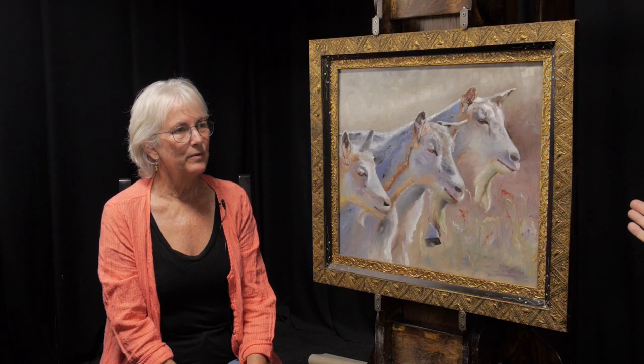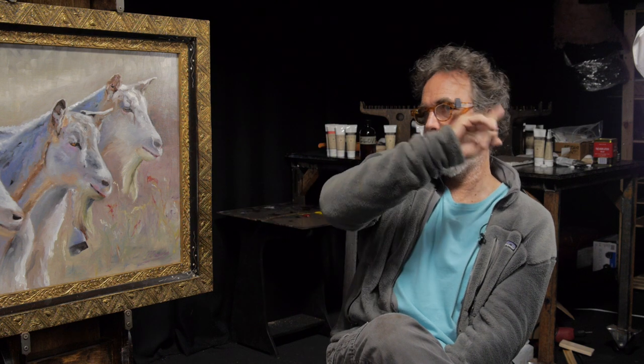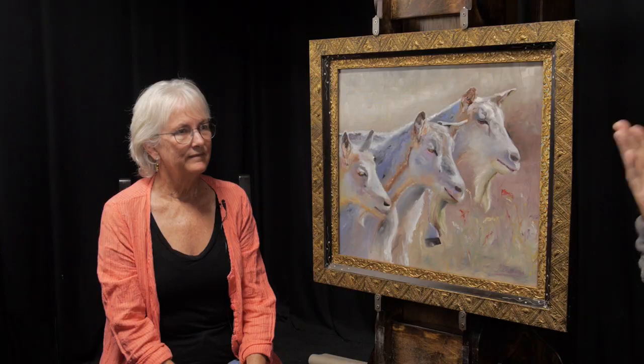A lot of times people come into my private class, do their still life, and when I send it home and they get it out of the box, they say it's so much darker than they remembered. They think the paint went dark. But nothing happened — it's just that in a bright studio you can see things well. If you take a painting done in bright studio light home and put it in your living room and it looks dark and dingy, you might say you should have painted it brighter. But if you do that and take it back into good studio light, it looks overexposed, colors are blown out, it doesn't have richness in the shadows. Look at the old Rubens and Rembrandts — they had the full richness of color, but they have to be seen in a museum, well lit.